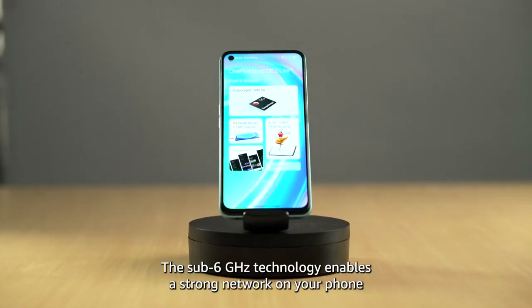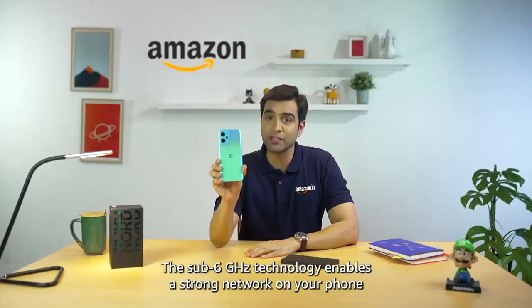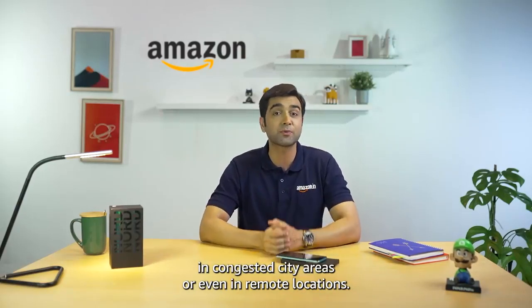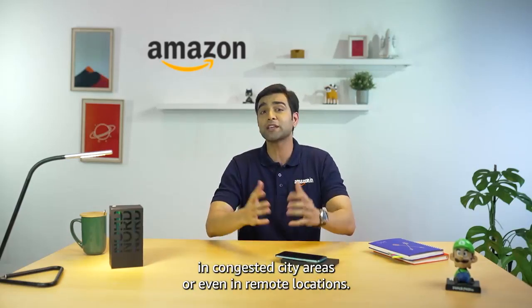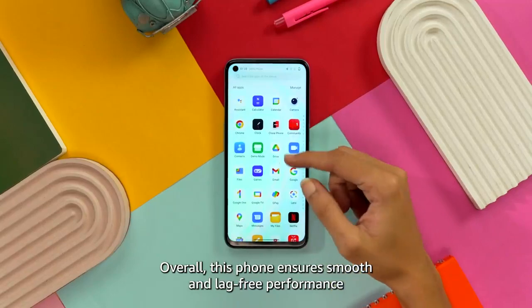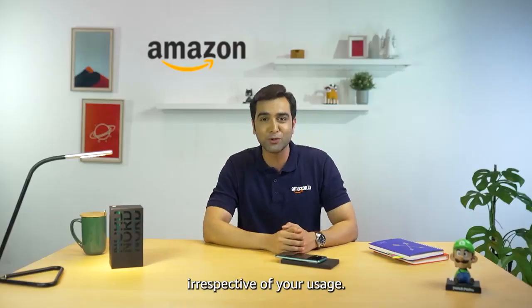This phone features Wi-Fi 6GHz technology, which will give you a strong network whether you are in a congested city or in a remote location. Overall, this will always give you a smooth and lag-free performance, irrespective of your usage.